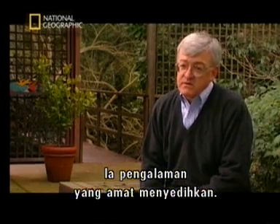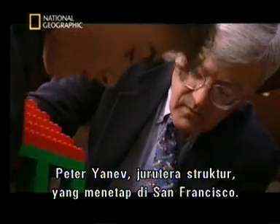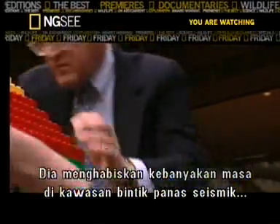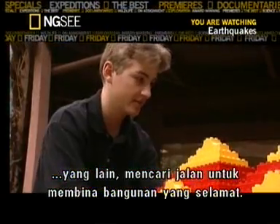That was a very depressing experience. Peter Yanov is a structural engineer who lives in San Francisco, but spends most of his time visiting the world's other seismic hotspots, figuring out how to build safe buildings.